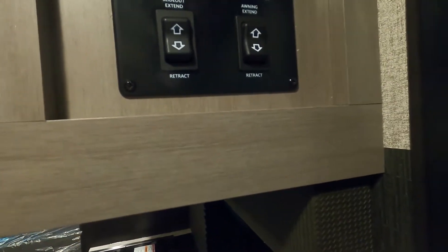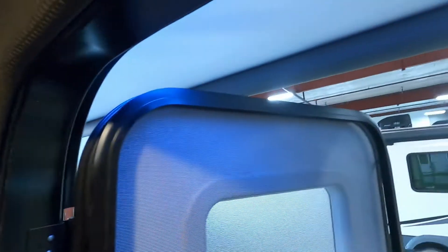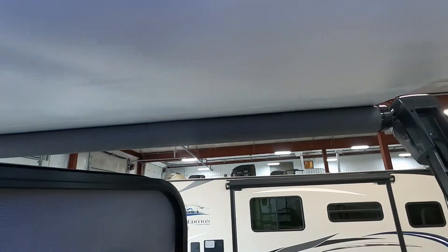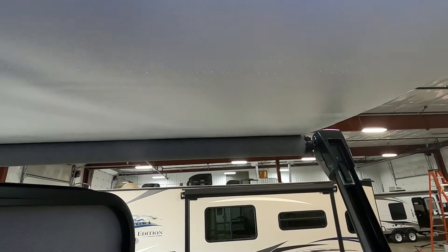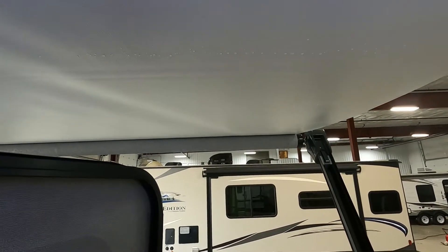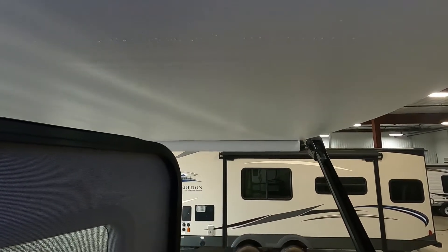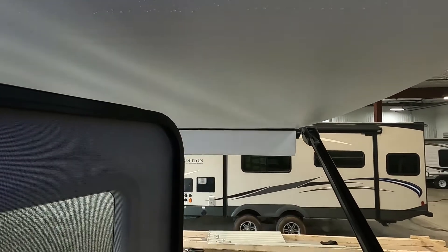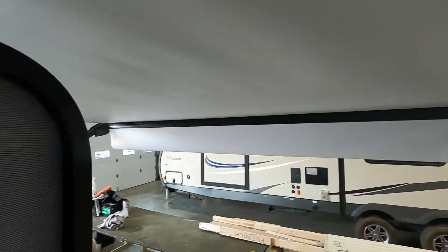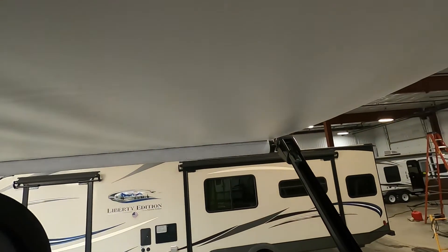I'm going to run your awning out — step back out the door so you can see how far to run these out. You only want to run these out until that flap falls down to 90 degrees and you can see that black bar — then you know you're out far enough with your awning. It's got a good bright LED light. Track it to bring it back in.